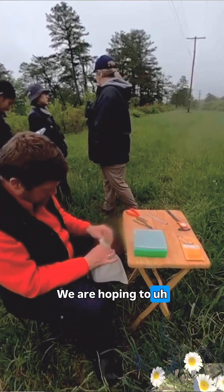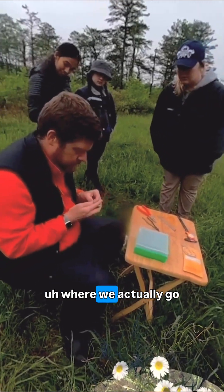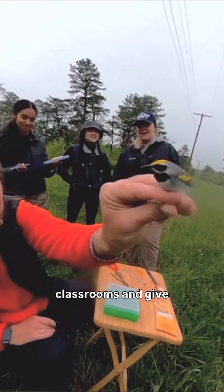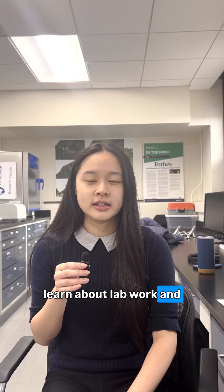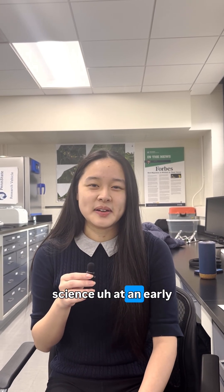We are hoping to utilize this equipment at the upcoming DNA Outreach event in April 2026, where we actually go into local high schools — specifically AP bio classrooms — and give students the opportunity to learn about lab work and techniques, and instill interest in science at Maryland Street.